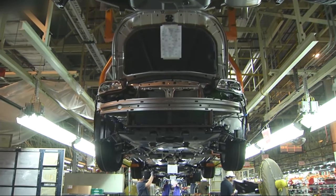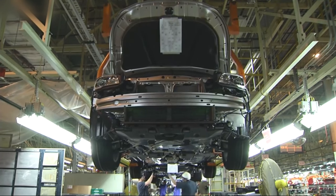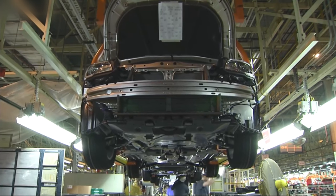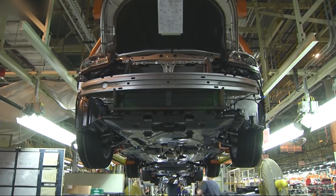The manufacturing process of Subaru cars involves several stages, each contributing to the final product's quality, reliability, and performance. Here's a breakdown of the typical manufacturing process.